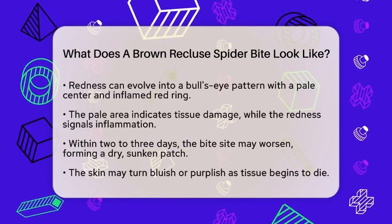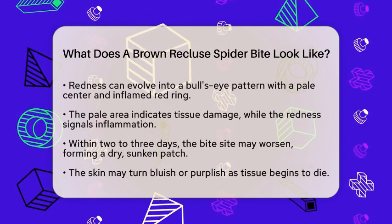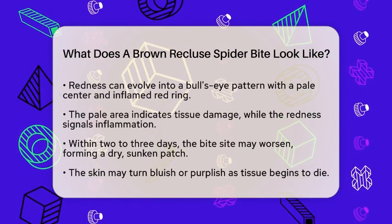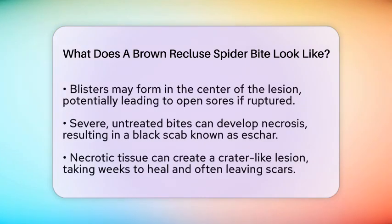If the bite is severe and untreated, you might notice changes within one to two weeks. The area could develop necrosis, which is dead tissue known as eschar. This looks like a black scab covering the wound.